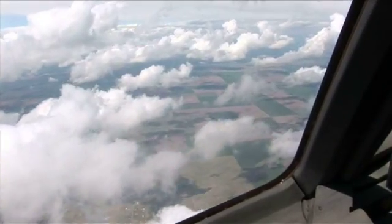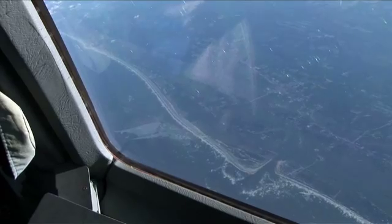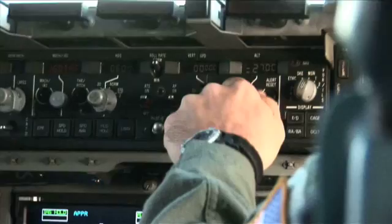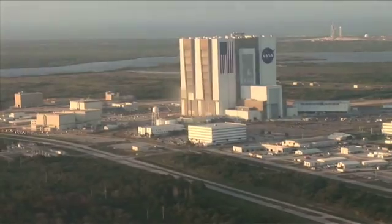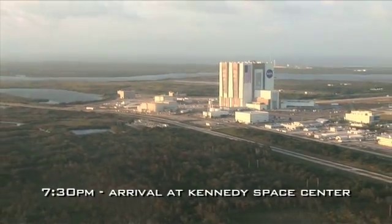We're tracking this spacecraft and this plane as it's flying across the country. And as Florida comes into view, we think, oh, we're okay. And we can relax. We can't be relieved, because we still have a huge amount of work to do to get this spacecraft to the launch pad, assembled properly, all fueled up, and ready to go to Mars.